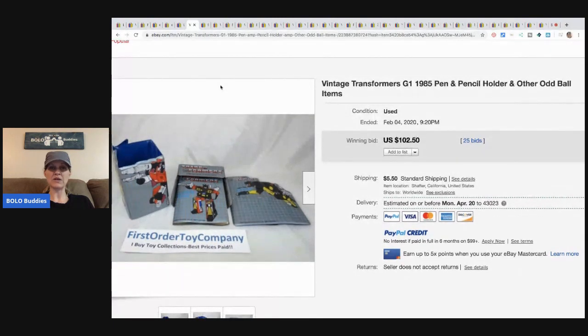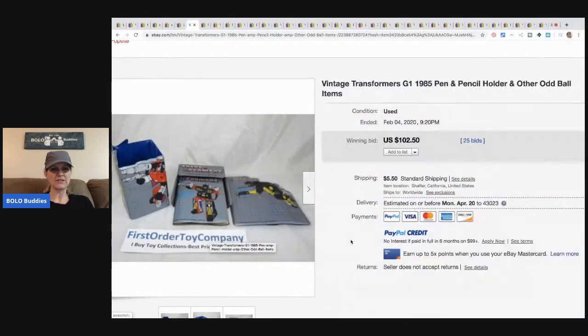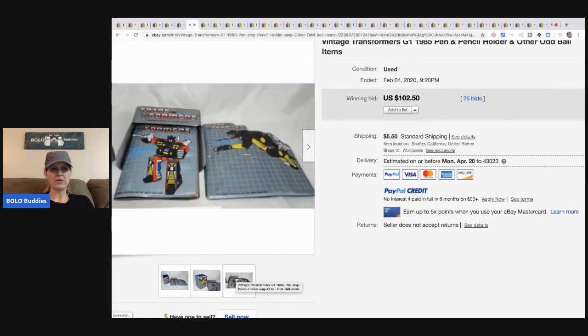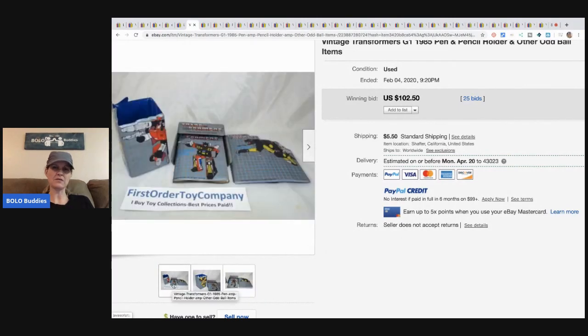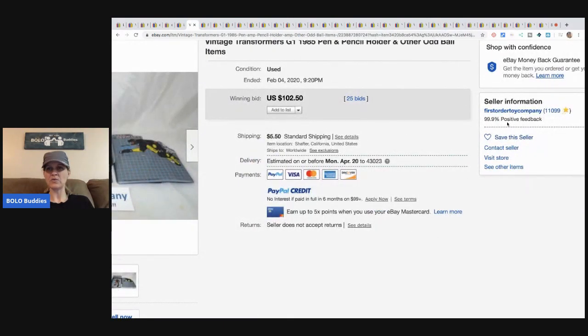The next item is this vintage Transformers G1 1985 pen and pencil holder — odd ball items. I notice it says 'First Order Toy Company — I buy toy collections, best price paid.' I'm surprised they put that there. I wonder if they're trying to source from other eBayers. This sold for $102.50 with 25 bids.